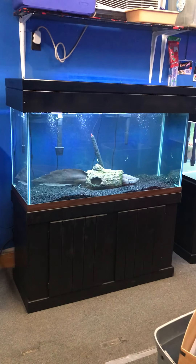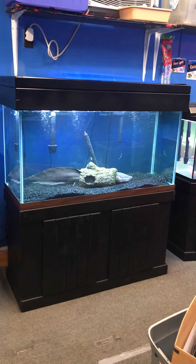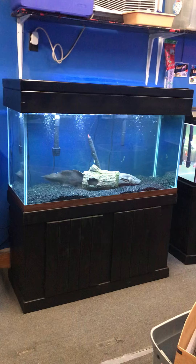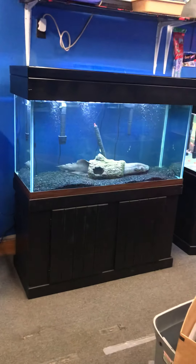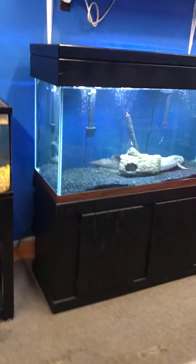Make sure to hit the subscribe button and the bell alert to get notifications when I post other fish tanks for sale, fish tank related accessories for sale, and cool fish happenings here at the Fish Tank Guys store.